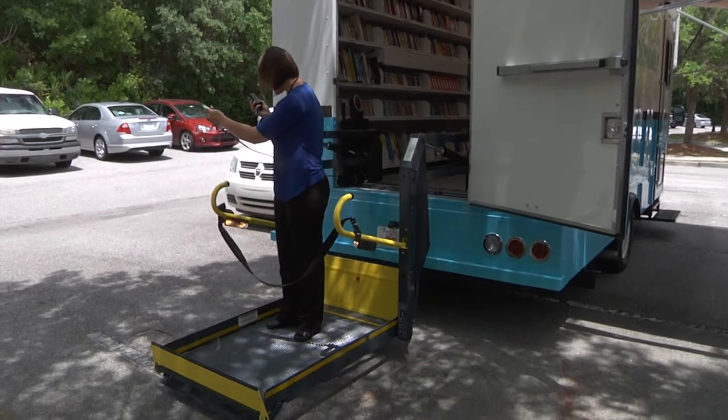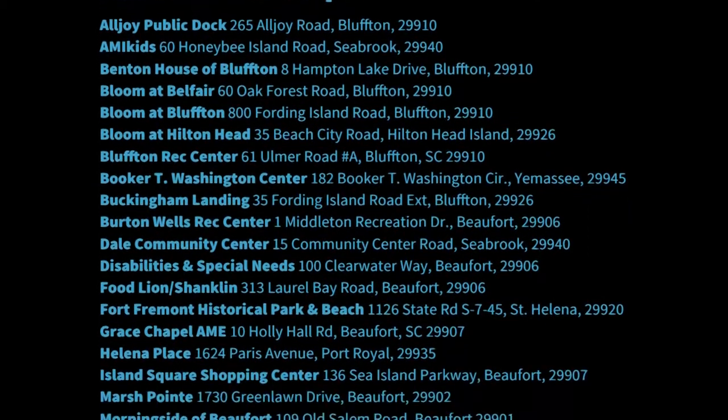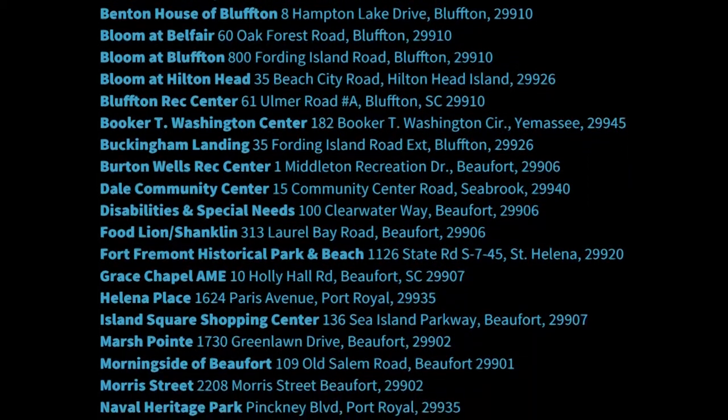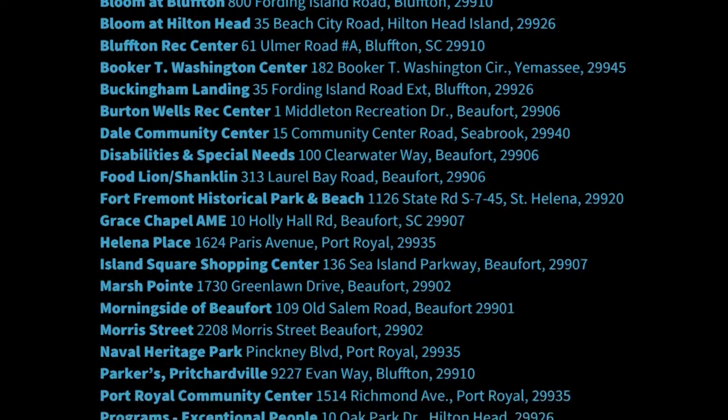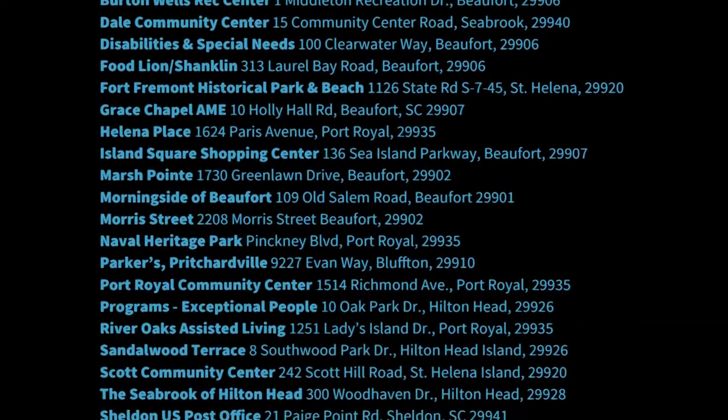The route — we have approximately 40 stops, which is quite ambitious. Our stops will average from about 30 minutes to an hour, and we know that we may need to adjust that in the future. But for now, I believe we can get these 40 stops accomplished, and they're everywhere from St. Helena to Hilton Head, so we cover the entire county.